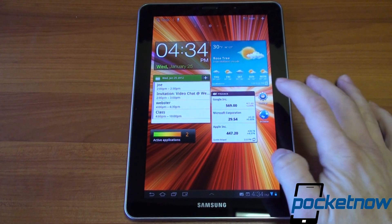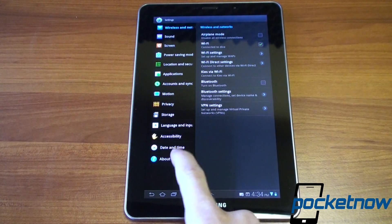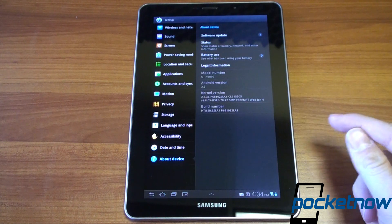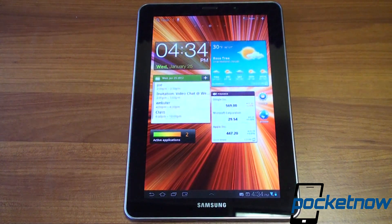The Galaxy Tab 7.7 is running pretty much the same software found on the Galaxy Tab 8.9 and 10.1. We're on Android 3.2, which is Honeycomb, and as most of you know, Honeycomb is quite slow and quite horrible. You're going to see examples of why it's slow even on this device with a 1.4GHz Exynos processor. Ice cream sandwich cannot come soon enough.